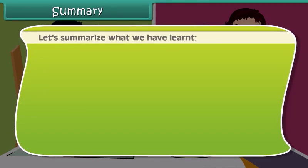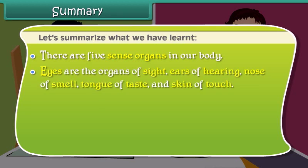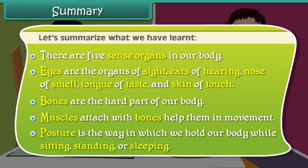Let's summarize what we have learnt. There are five sense organs in our body. Eyes are the organs of sight, ears of hearing, nose of smell, tongue of taste, and skin of touch. Bones are the hard part of our body. Muscles attach with bones and help them in movement. Posture is the way in which we hold our body while sitting, standing or sleeping.